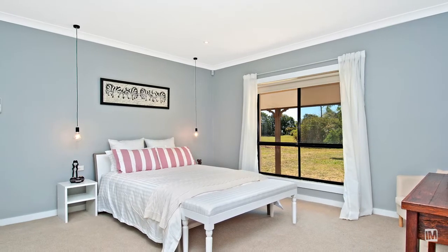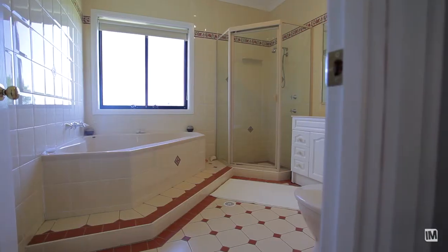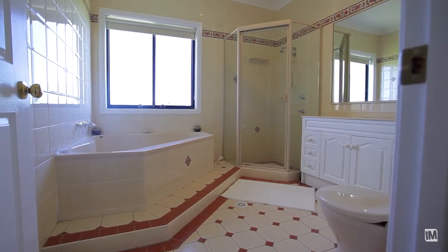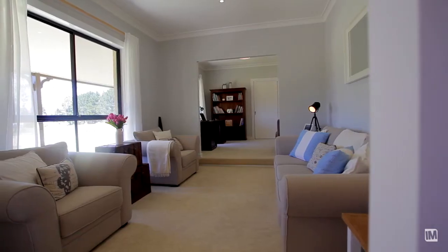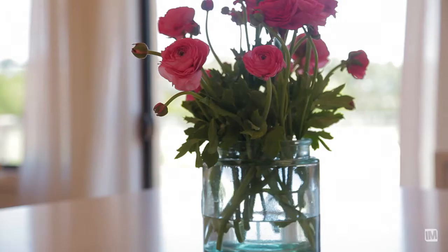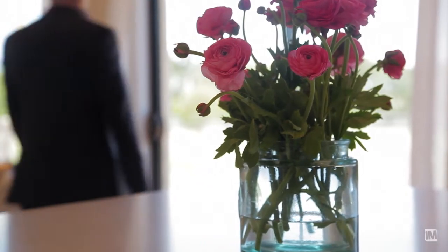This home has four great-size bedrooms. The master has an ensuite and a walk-in wardrobe. The other bedrooms all have built-ins. It also has a study, and the bathroom is centrally located within those bedrooms too, so it's very functional for kids.